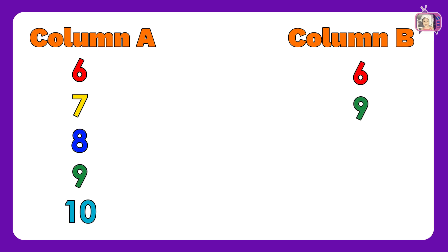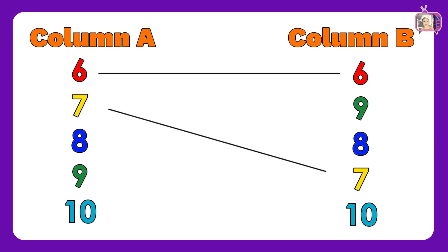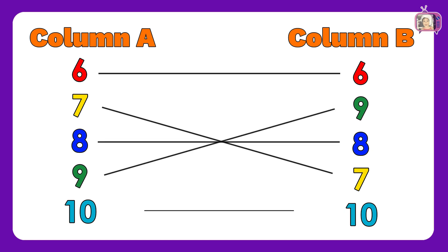For the second sheet, in column A we have numbers: 6, 7, 8, 9, 10. In column B, we have numbers: 6, 9, 8, 7, 10. Now, let us match column A to column B: 6, 7, 8, 9, 10. Wow! Amazing! You are correct!